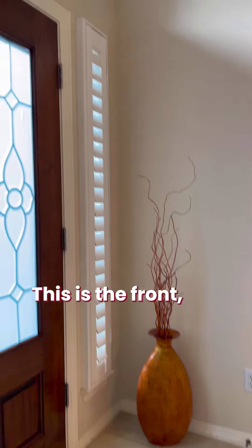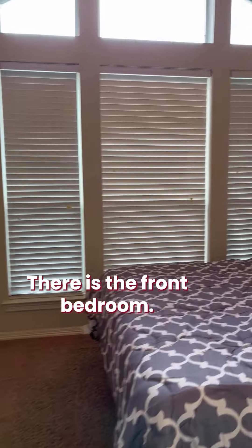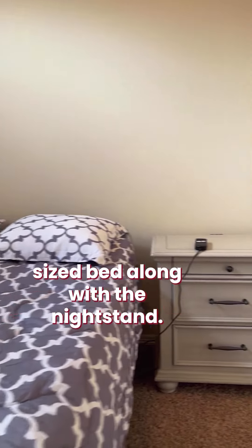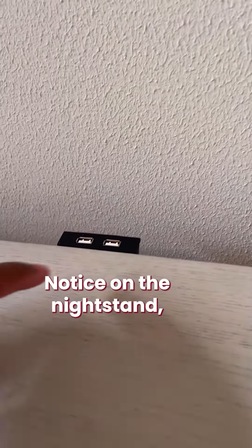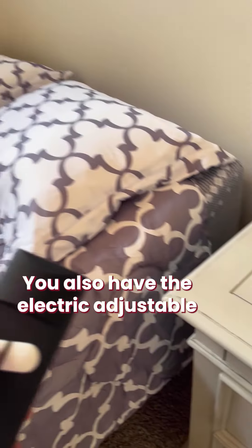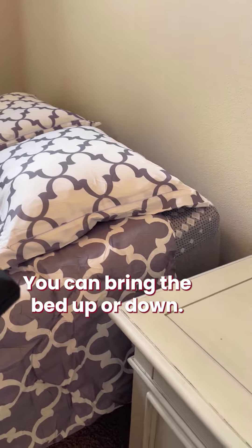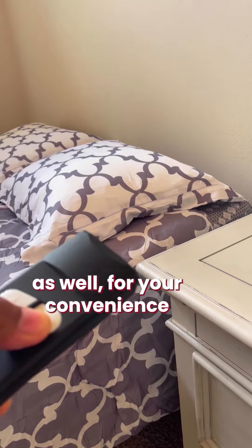This is the front welcome area by the front door. The second bedroom has a brand new queen size bed with a nightstand and an adjoining closet. Notice the nightstand has a USB connection to charge your phone directly. The bed is an electric adjustable queen size — it can go up or down. The master bedroom has the same feature for your convenience and comfort.